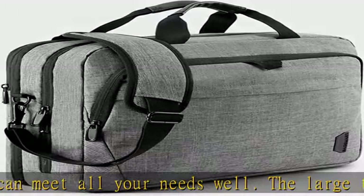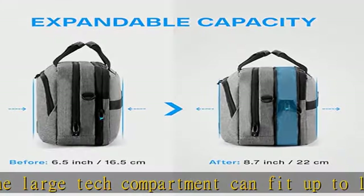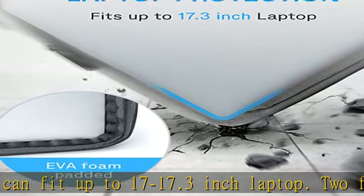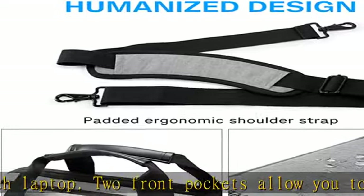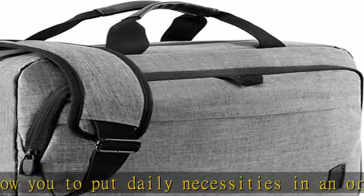A separate tech compartment with large opening design can make you quickly pass at airport security, also keeping your laptop, 12.9-inch iPad, and other tech gadgets tidy. Its metal anti-theft zippers will enhance the security of the computer bag.